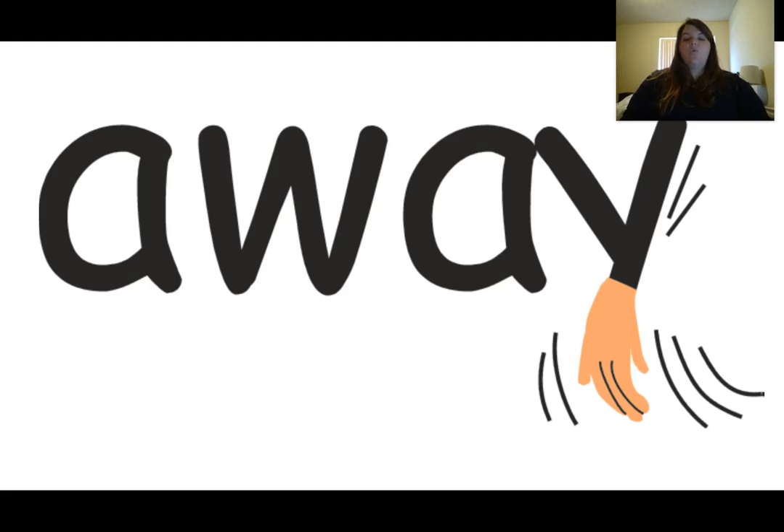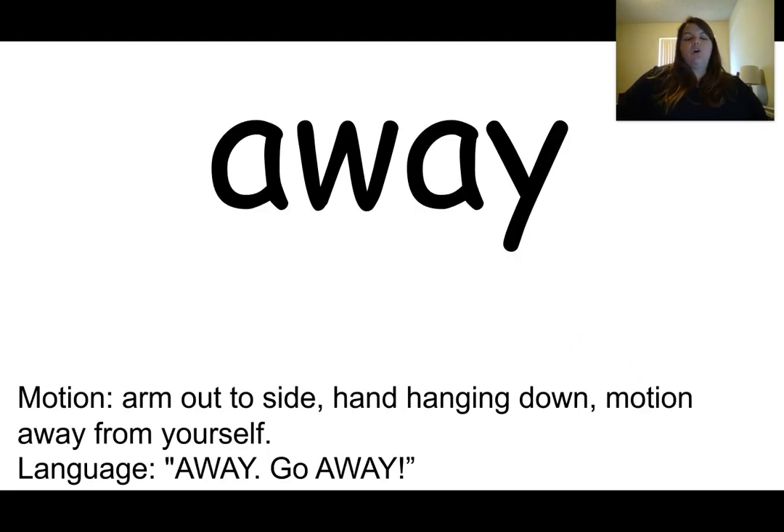This is the word away. The word away is spelled A-W-A-Y. The clue that tells me this is the word away is the hand on the Y is swishing it away, going away. Our motion for the word away is to put our arm out to the side with our hand hanging down and motion it away from ourselves. Away. Go away. Away.